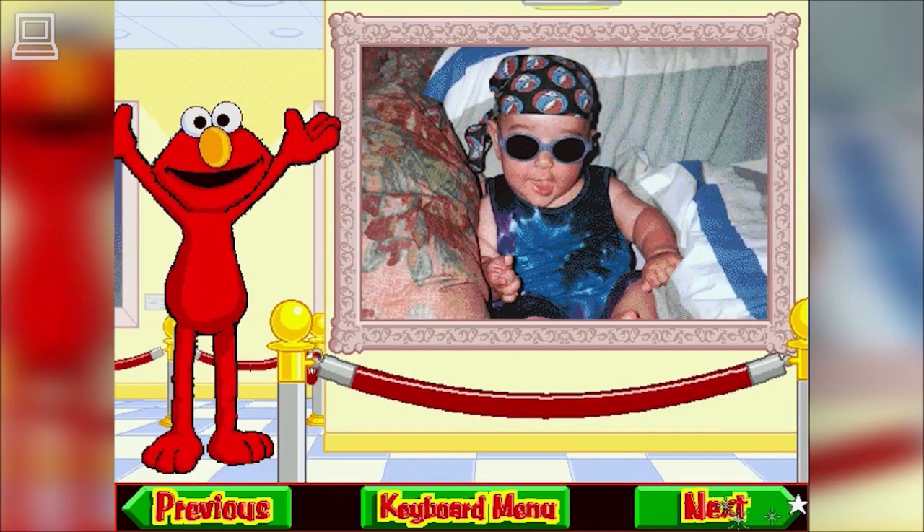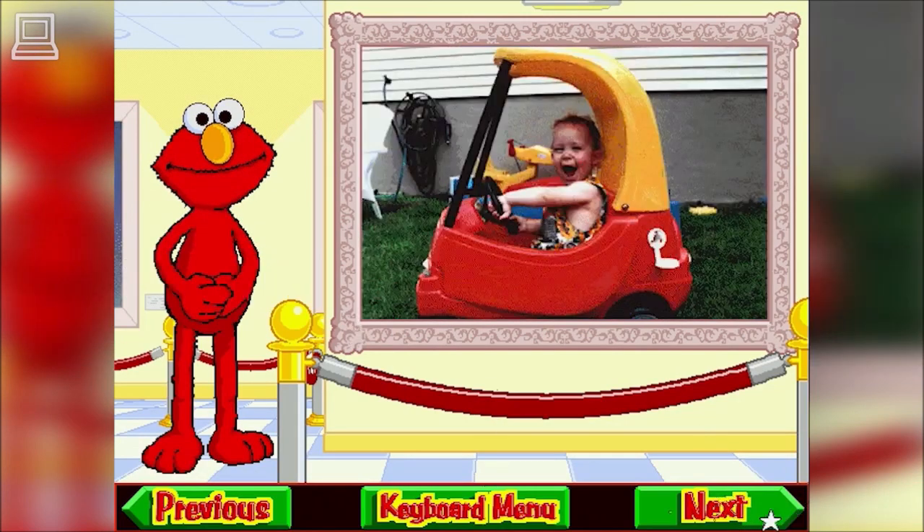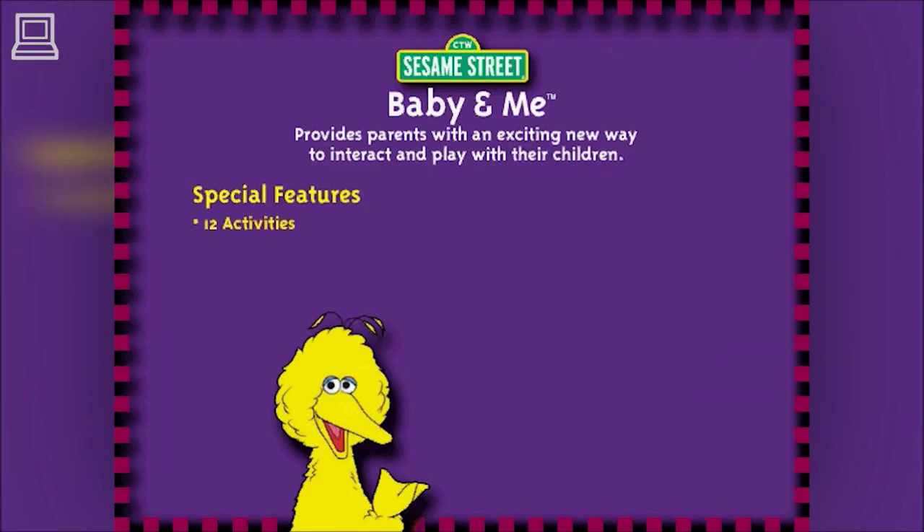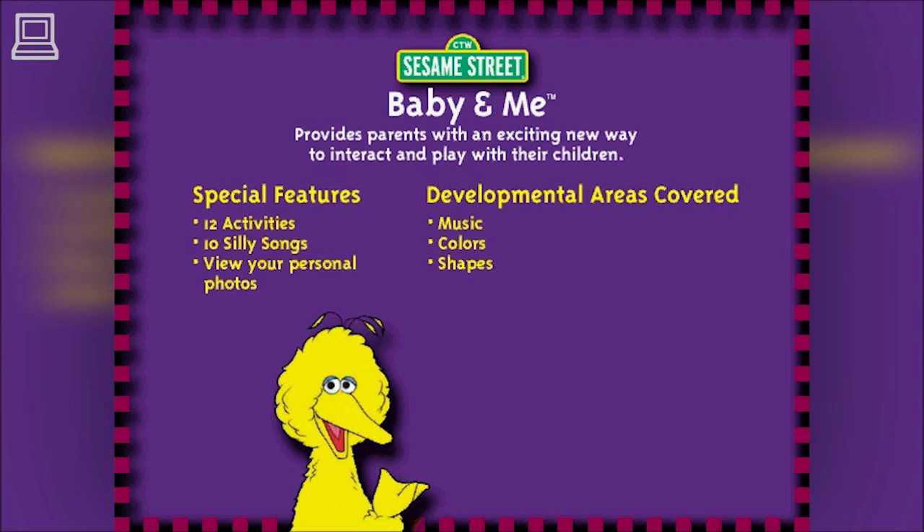Photo Creator allows parents to easily view their own pictures in Elmo's Goofy Gallery. We hope you've enjoyed this brief preview of Sesame Street Baby and Me, designed by the experts at Children's Television Workshop. Sesame Street Baby and Me provides one more way for parents and children to play and learn together.